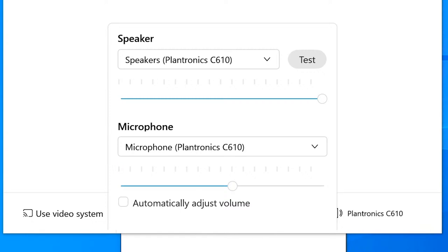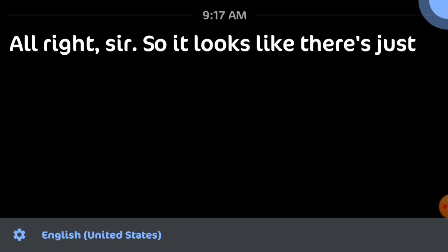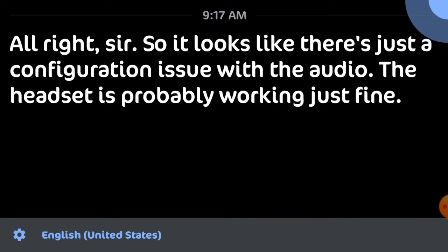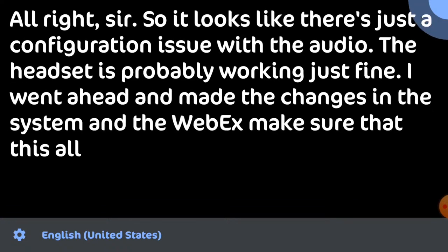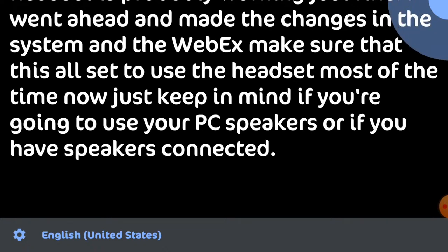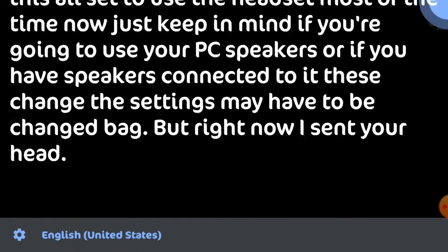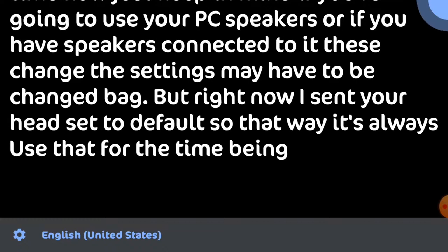Let's get back to the phone call. All right, sir — it looks like there's just a configuration issue with the audio. The headset is probably working just fine. I went ahead and made the changes in the system and in Webex to make sure it's all set to use the headset. Just keep in mind, if you're going to use your PC speakers or speakers connected to it, these settings may have to be changed back.